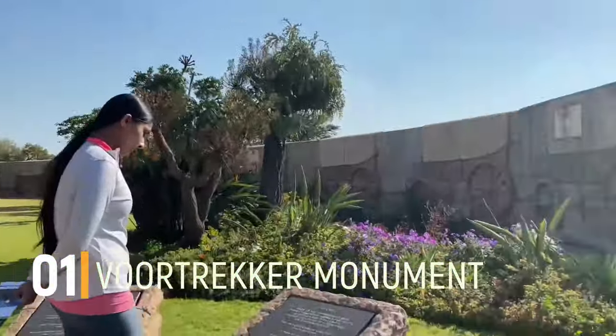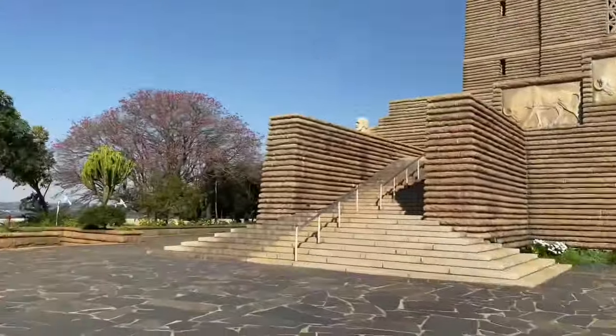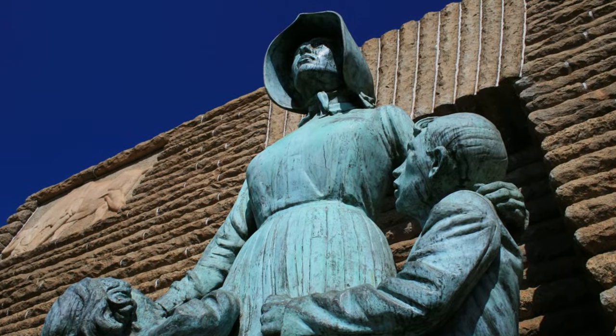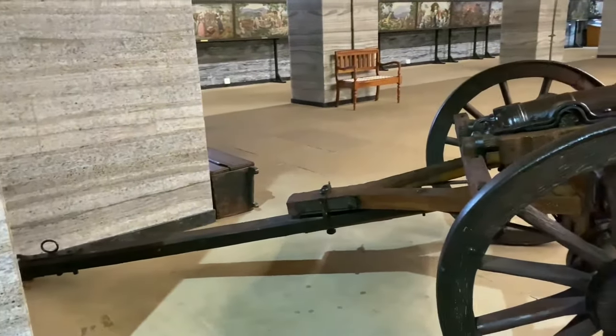Number 1: Voortrekker Monument. Historical monuments are a great way of knowing the background of a place. The sheer fact that a monument built such a long time ago still attracts so many people makes it even more appealing. The Voortrekker Monument was built back in the year 1949.